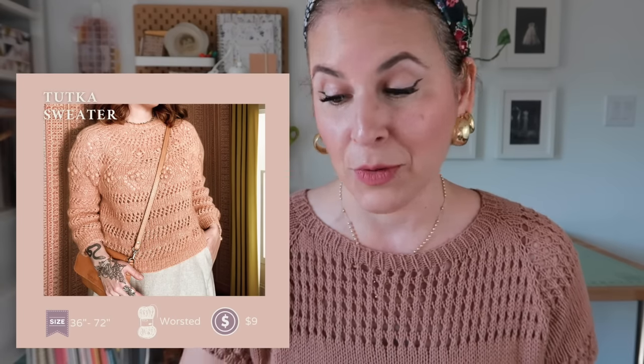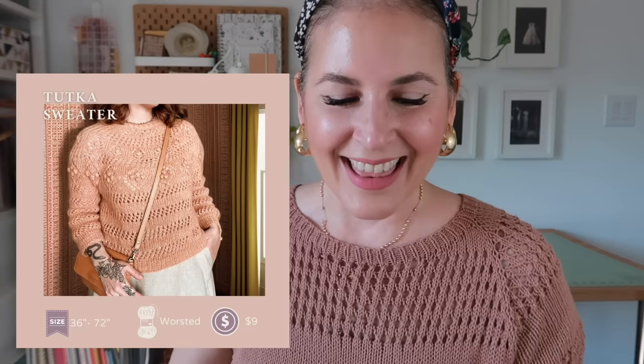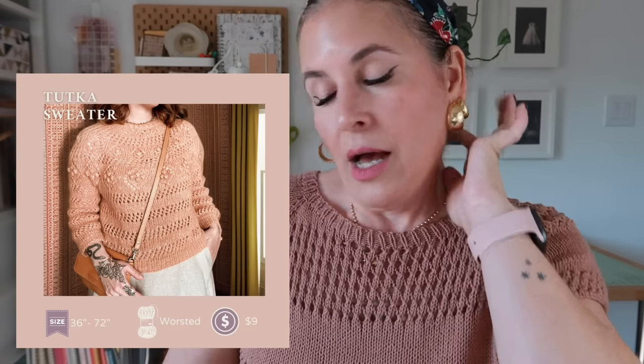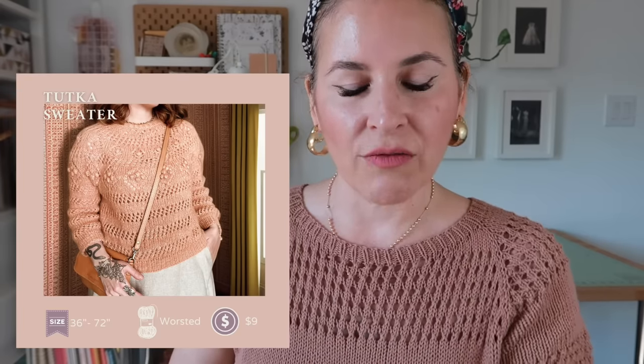Surprise, surprise — if you've been following me a long time, this will shock you: I've added a new design by Caitlyn Hunter. I said I was never going to knit anything from this designer and I may have changed my mind. This is the Tukka Sweater — nine dollars, worsted weight yarn, to fit a 36- to 72-inch chest. It's so beautiful and delicate. She published both a sweater and a cardigan version as separate PDFs. I think it's going to happen — I'll gladly eat my words!